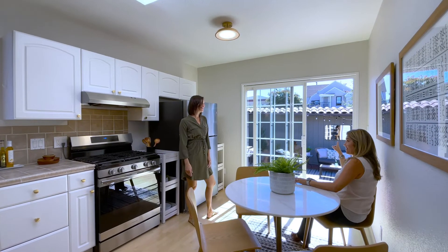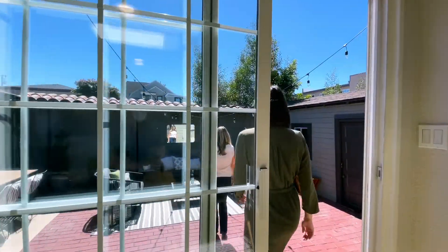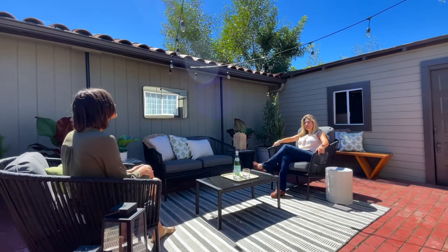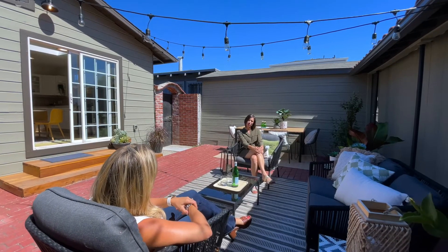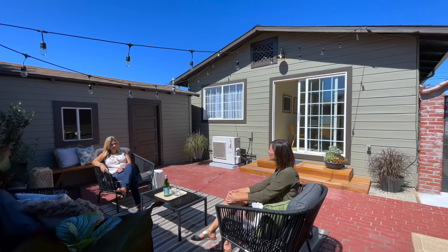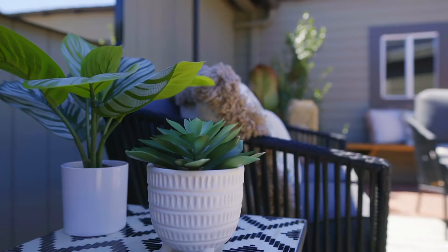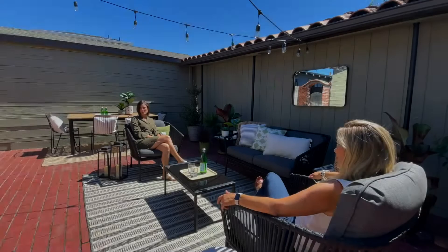In classic California style, entertain in your backyard directly from the kitchen. A large sliding door opens to brand new wood stairs that connect you to the backyard brick patio. Enclosed for pets and sunny for plants, this patio is a lovely offering for this home's next owner.